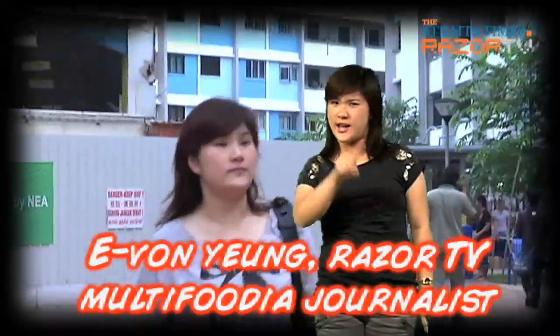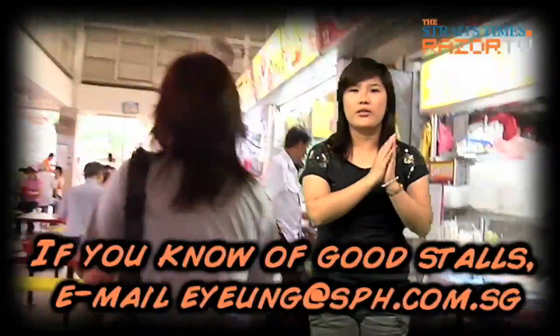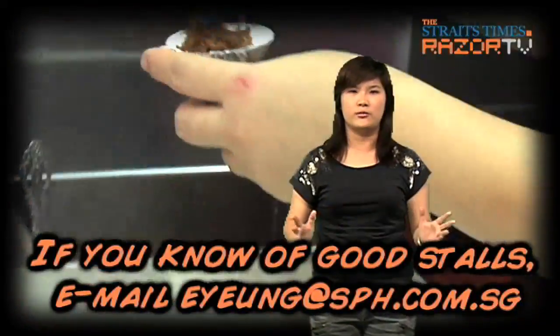That's right, Food in Your Hood is in Clementi this week. Residents are telling us about the yummiest food in the area.